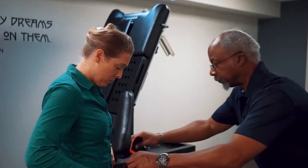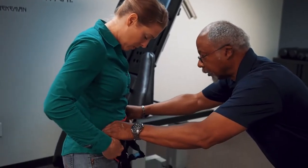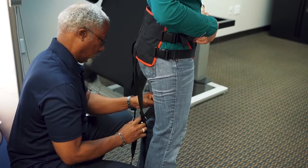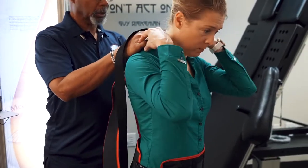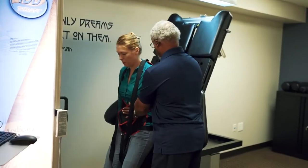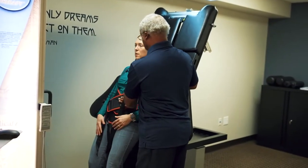This precisely controlled, computer-applied treatment improves mobility in the spinal structure, triggering the body's own healing mechanisms. It also relieves pressure on the intervertebral disc, spinal nerves, and the joints of the vertebrae, which can be causing pain.